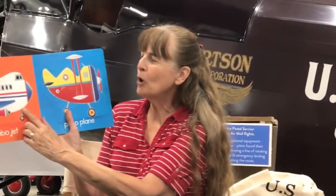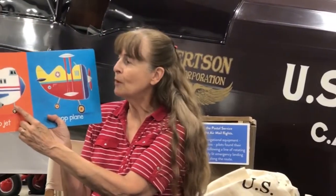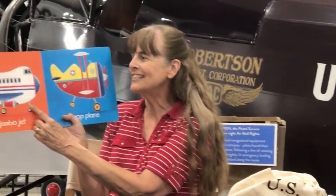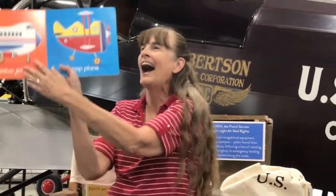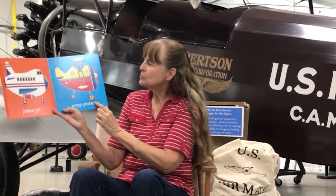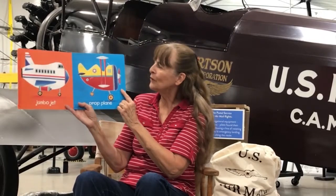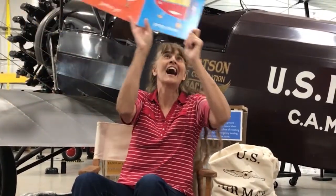Here's a jumbo jet. Have you ever seen a jumbo jet? A jumbo jet — have you ever seen a jumbo jet flying high in the sky? This one is a prop plane. Do you see the propeller? Have you ever seen a prop plane flying high in the sky?